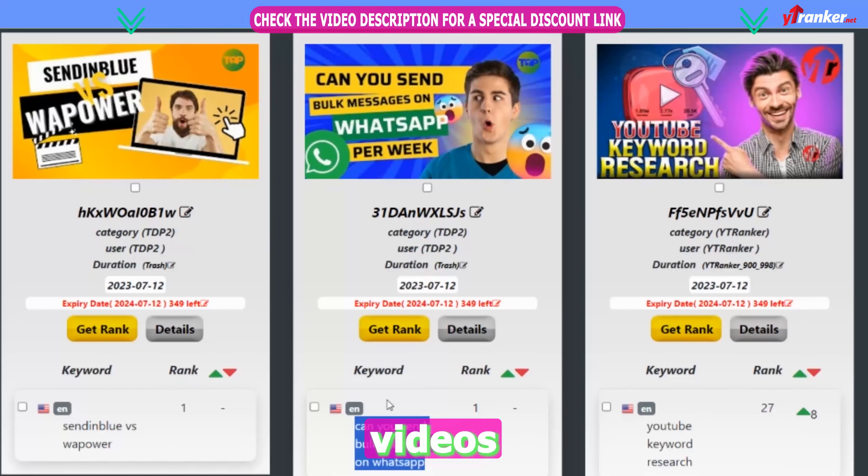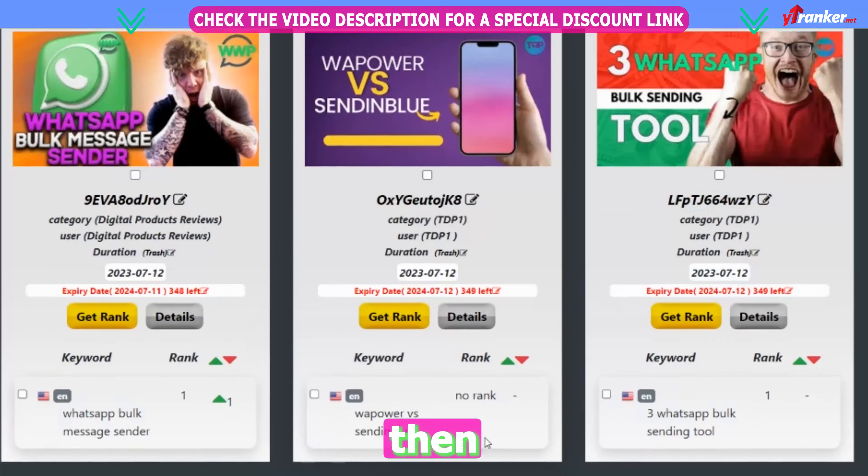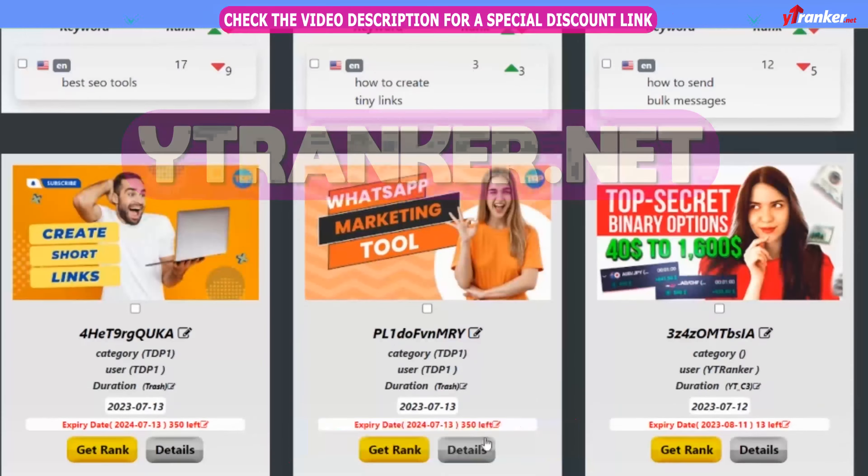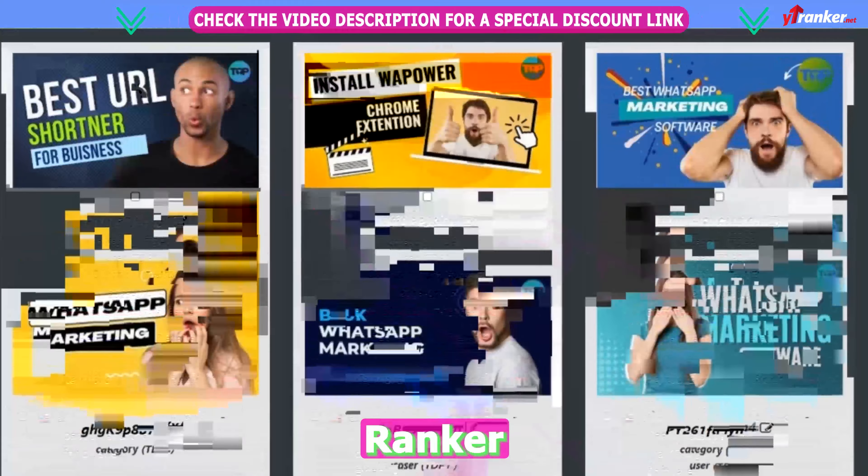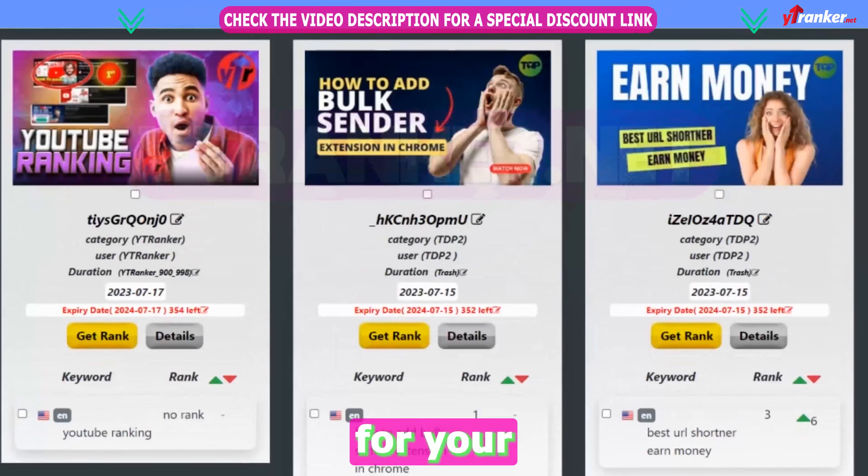If you want to rank your videos in the top 5 within 24 to 72 hours, then you should visit YT Ranker.net. They will do it for you. It may seem like magic, but it's real. Remember to go to YT Ranker and find out how they can do the same for your channel.